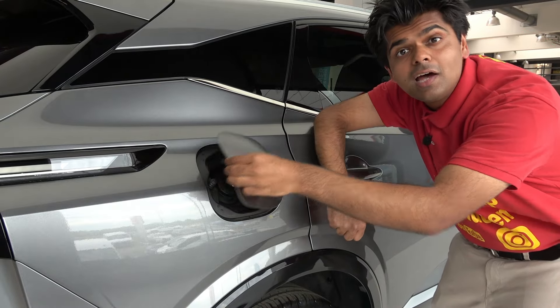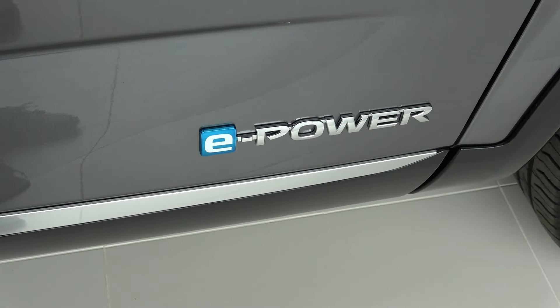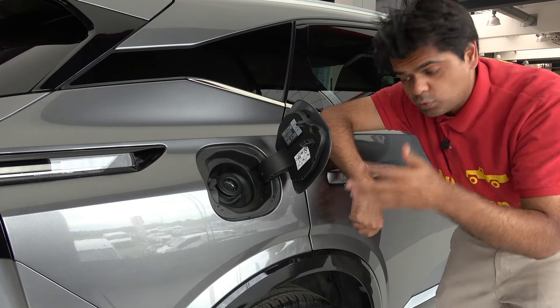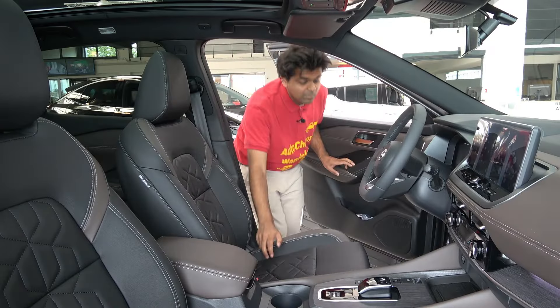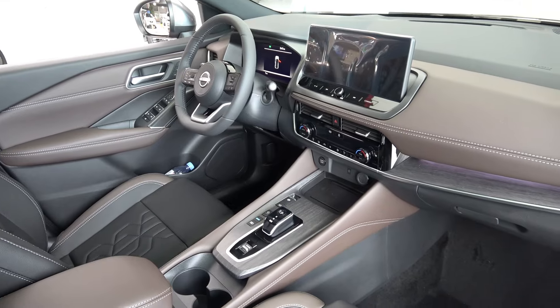Believe it or not, this Nissan Qashqai is a hybrid petrol. This hybrid technology is self-recharging, which recharges from the thermal heat off the brakes. Now it's time to check out the interior of the Nissan Qashqai.